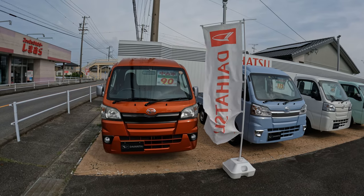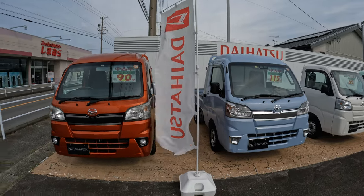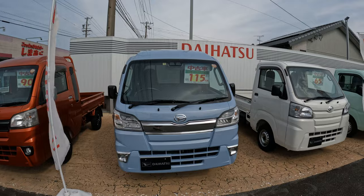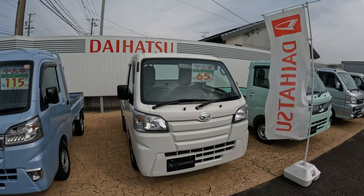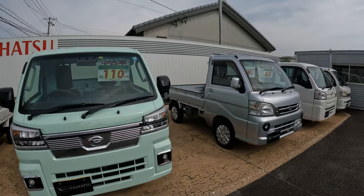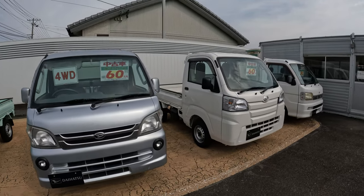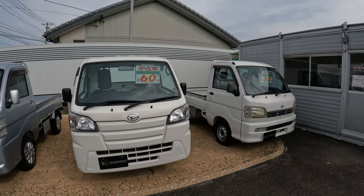Here we are at the used car section. They've got quite a lot of K trucks for sale — the first two are those Jumbo ones we just looked at, then there are the normal smaller K trucks. A lot to choose from. These are very popular in country areas for farming and different things like that.